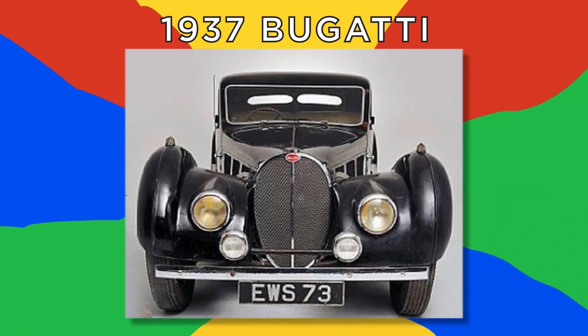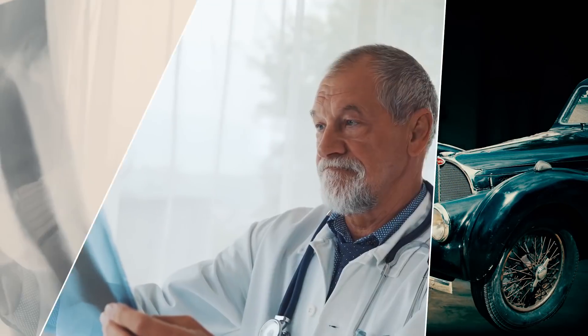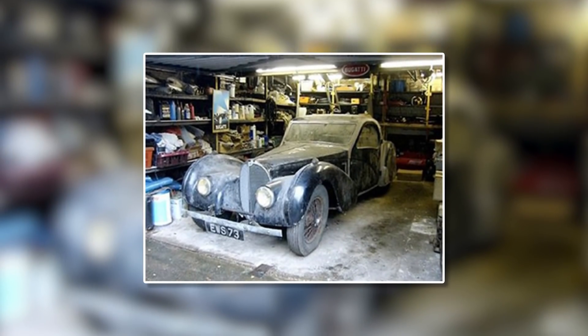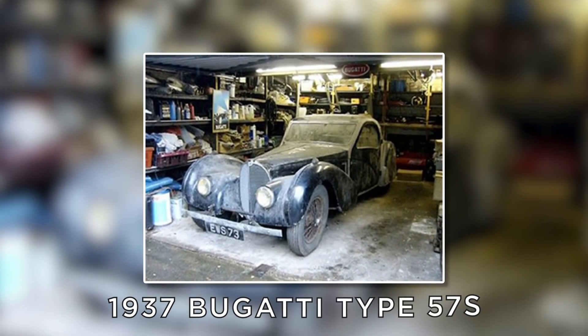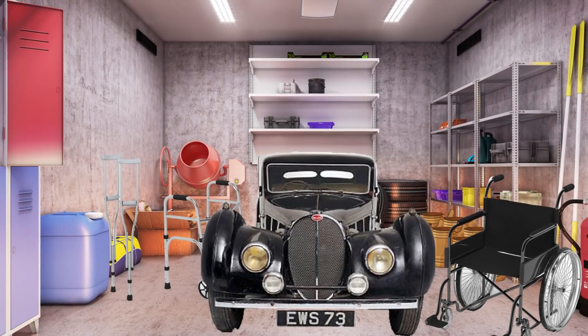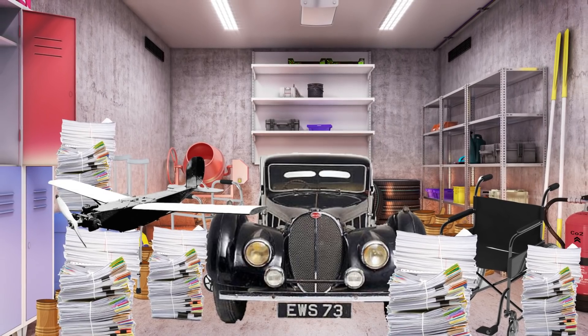Number 3: 1937 Bugatti. In 2009, a car was found in the garage of an eccentric doctor who was also a compulsive hoarder. Dr. Harold Carr had kept the 1937 Bugatti Type 57S in storage in his garage, amid piles of medical machinery, 1,500 beer steins, thousands of receipts, and even a World War II spy drone.